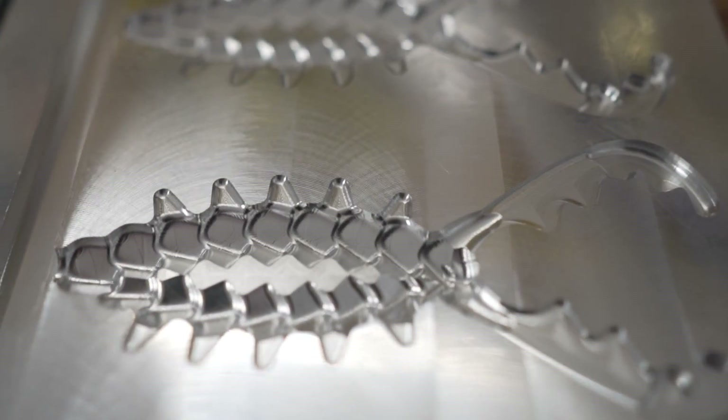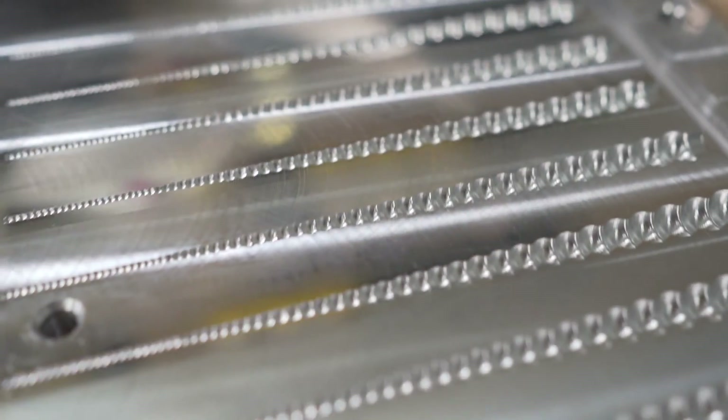I reached out to Mike Funk at DrivenCNC and said, hey man, let's make a mold line based on my designs that I've tested and have for sale. Today we're releasing the KrakenCraw mold, the BioCraw mold, and the Whipworm mold.